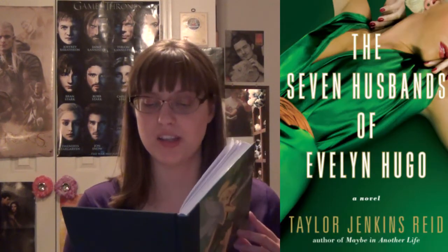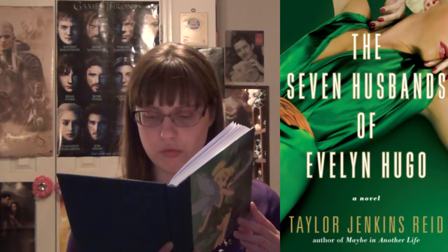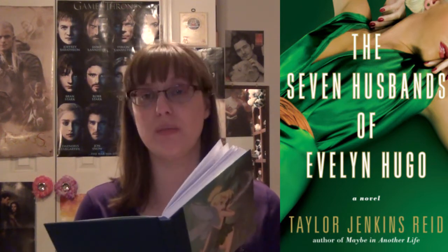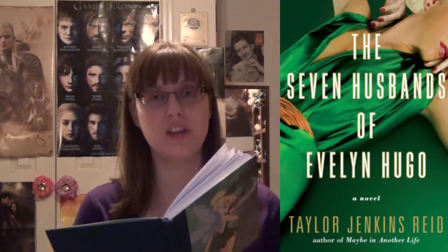The Seven Husbands of Evelyn Hugo by Taylor Jenkins Reid follows a magazine reporter who is writing the life story of a woman named Evelyn Hugo. She had a very scandalous but glamorous life from the 50s to the 80s, and apparently she married seven husbands — she almost sounds like Henry VIII with six wives, but she has seven husbands. This sounds really interesting.